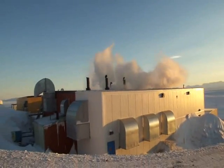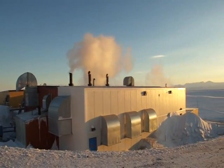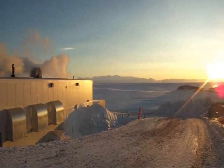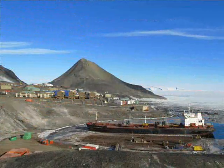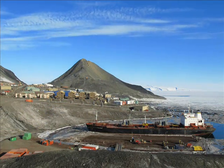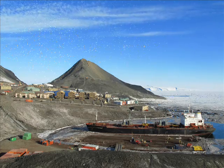But all this electricity comes at a price — the costly effects of burning fuel. Every two years, McMurdo Station receives fuel from a Coast Guard tanker in order to make up for the 1.3 million gallons of fuel burned each year to power the station.